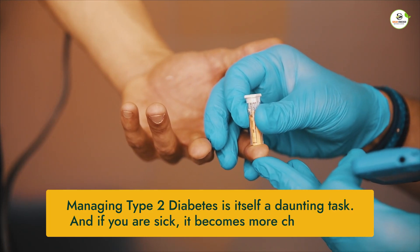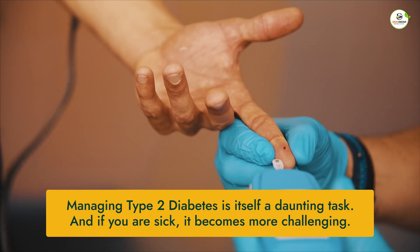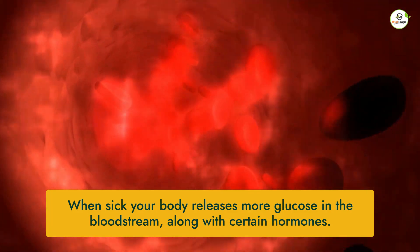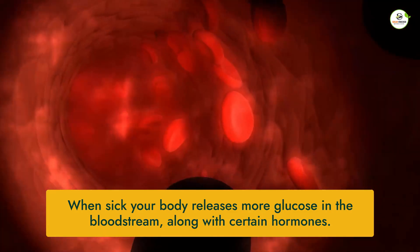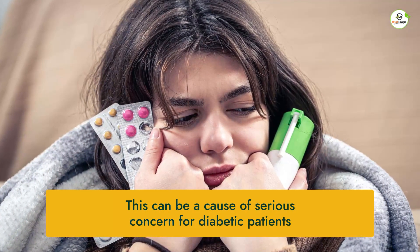Managing type 2 diabetes is itself a daunting task, and if you are sick, it becomes more challenging. When sick, your body's natural defense mechanism kicks in. It starts releasing more glucose in the bloodstream, along with certain hormones. This can be a cause of serious concern for diabetic patients.